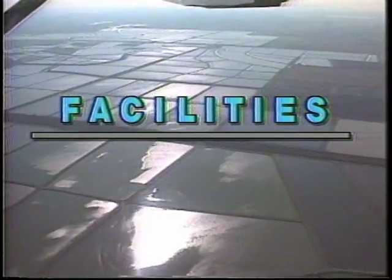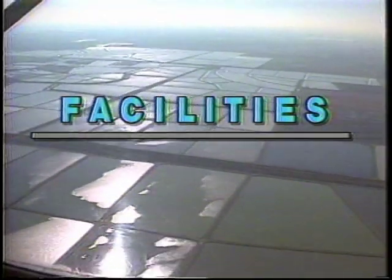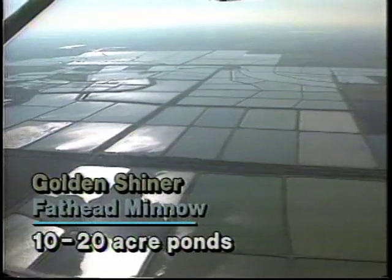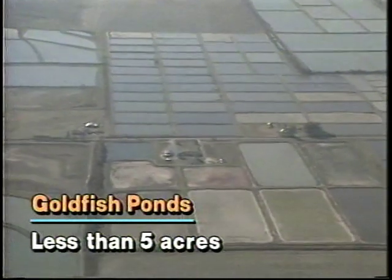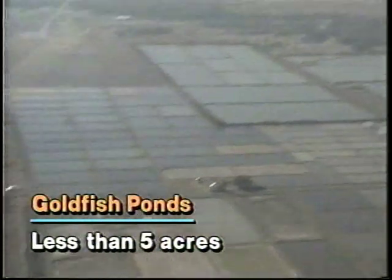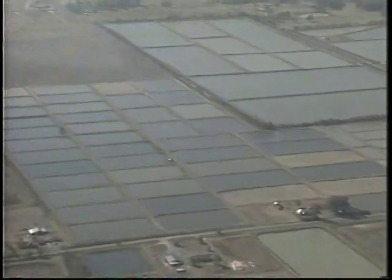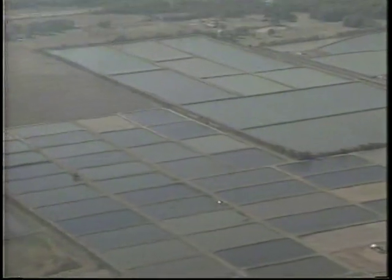The vast majority of bait fish are produced in earthen ponds. Ponds for rearing golden shiners and fathead minnows are usually 10 to 20 acres in size. Goldfish ponds are normally less than 5 acres in size. The objective in feeder goldfish production is to keep fish at a small and more valuable size, which is difficult to do in larger ponds.